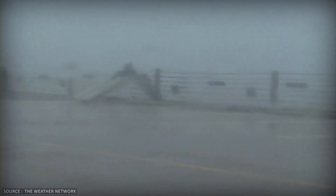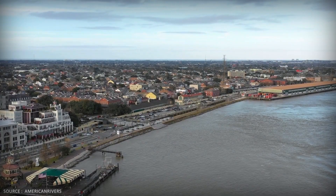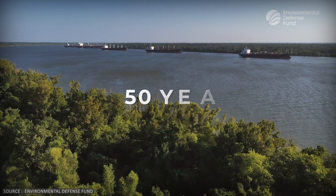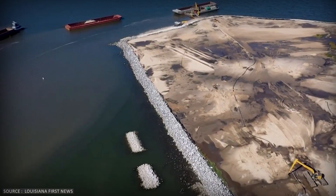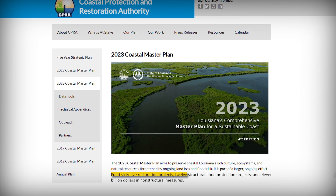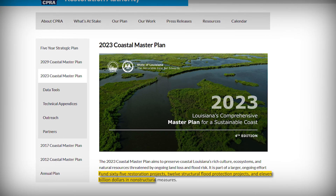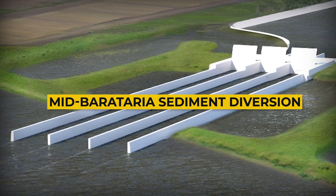But Louisiana isn't giving up. In 2023, the state released an updated Coastal Master Plan — a 50-year, $50 billion strategy to fight back. The money will fund 65 restoration projects, 12 structural flood protection projects, and $11 billion in non-structural measures like home elevation and floodproofing. The crown jewel of the plan is the Mid-Barataria sediment diversion.